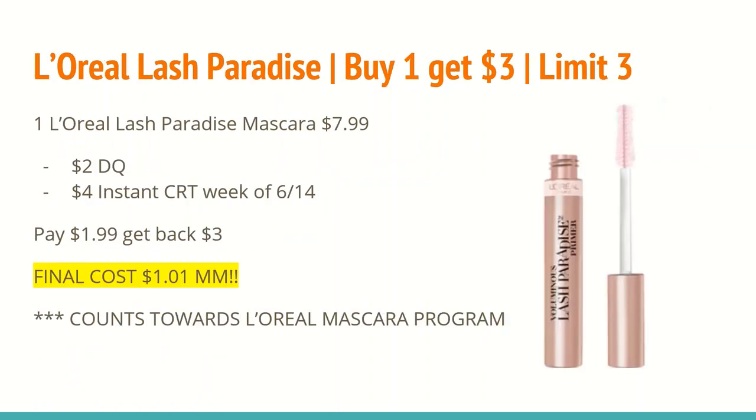The next deal is on L'Oreal Lash Paradise Mascara — buy one and get a $3 extra care buck, with a limit of three. You'll want to buy one of the Lash Paradise Mascaras at $7.99. There is a $2 digital coupon in the CVS app, as well as a printable coupon on coupons.com. If you're watching this on Saturday, make sure you print it today because I have a feeling it will disappear tomorrow.